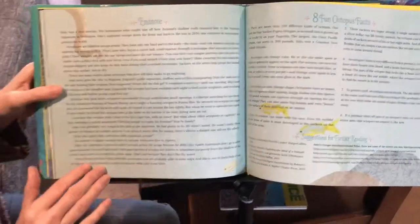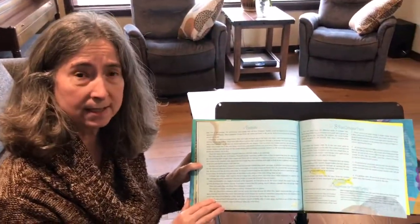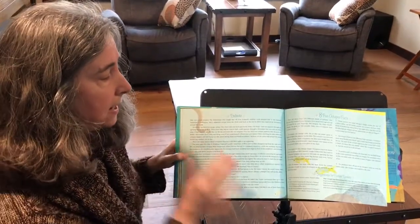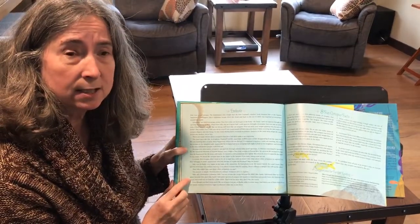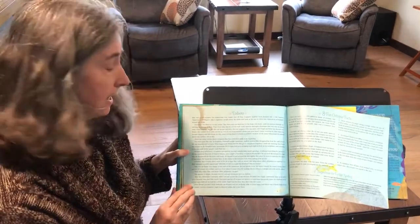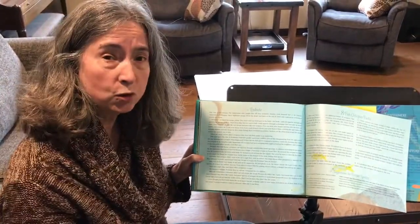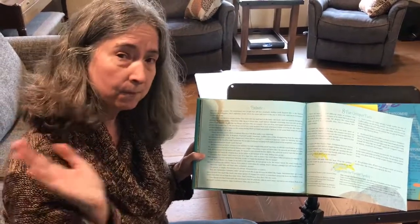So boys and girls, this book is a non-fiction book — that means it's a true story. The author actually gave us all kinds of notes about octopuses and fun facts about octopuses and the story of Inky. Inky lived in a country called New Zealand, which is on the other side of the Pacific Ocean, and Inky is a New Zealand common octopus. In the links below you'll find some links to the actual news stories about Inky's escape — take a look, you might enjoy them. Bye, boys and girls.